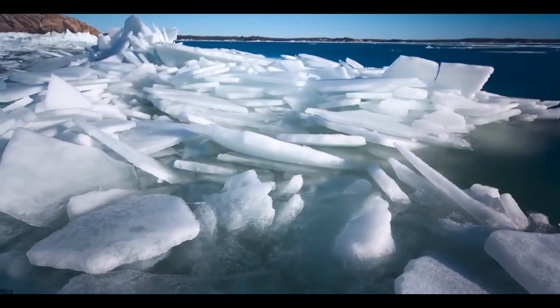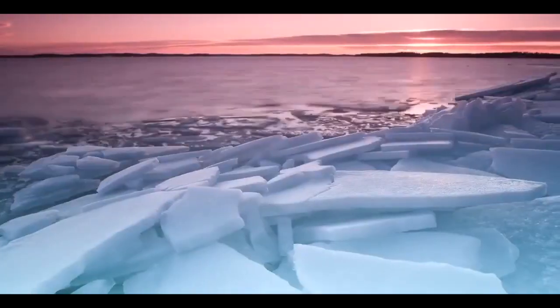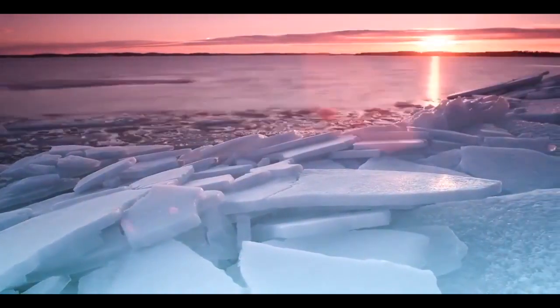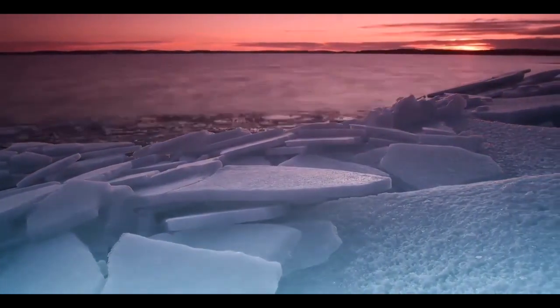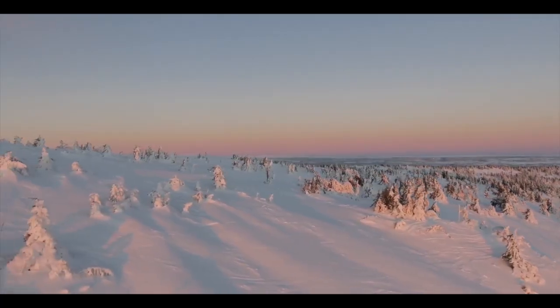Moreover, thanks to an investigation by the University of Alaska Fairbanks, this deep blood red is created when these high levels of iron oxidize with the air as they leave the embrace of the glacier and merge with the salt within the ocean, creating a similar effect to that of rust.